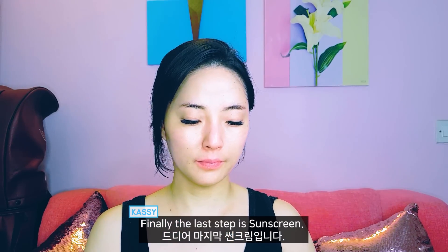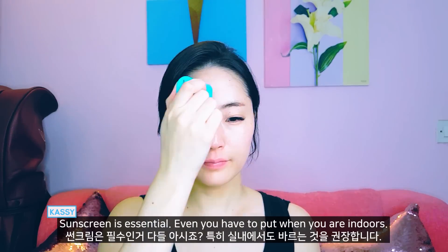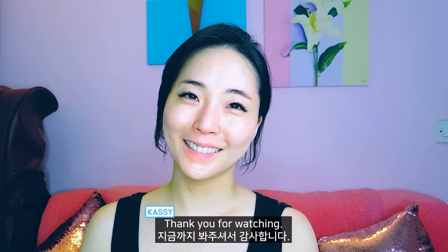Finally, the last step is sunscreen. Sunscreen is essential. You even have to apply it when you are indoors.